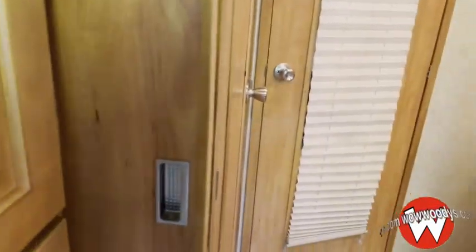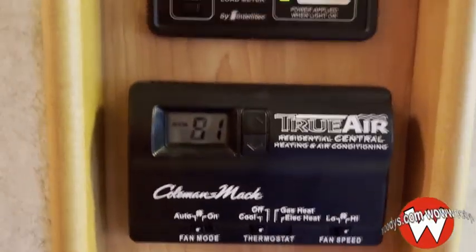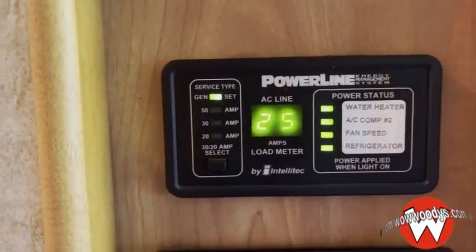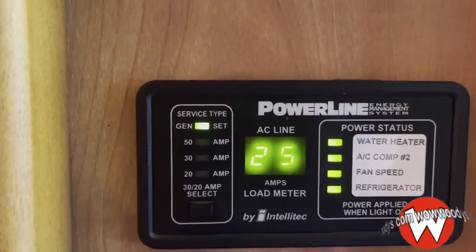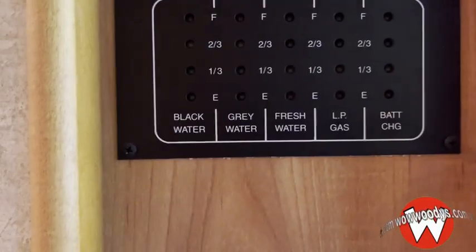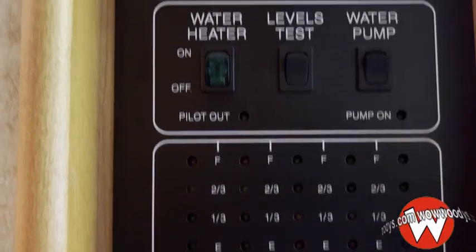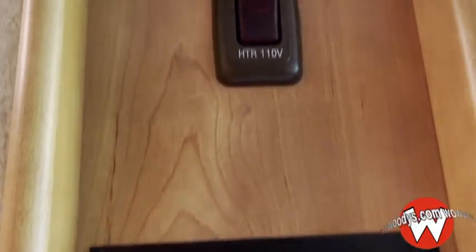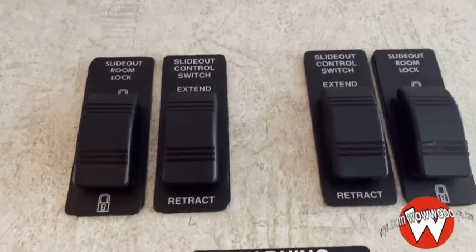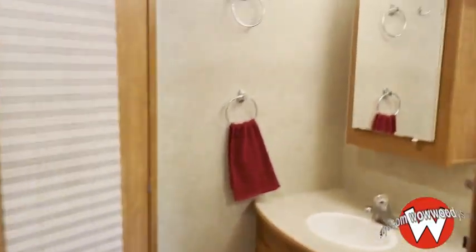You have that door for separation to your bathroom. You've also got that Coleman rooftop AC, an inverter control panel, and your power status display. Over here you've got your black, gray, and fresh water tank monitors so you can see exactly what's going on. You've got your water heater, generator, and slide-out controls — easy access for everything. Then you've got your nice large bathroom over here.